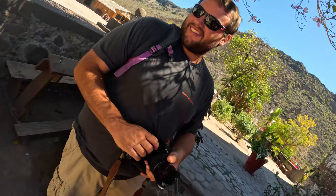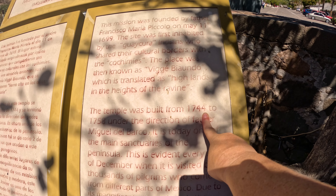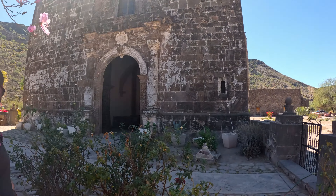What is this — the mission? The temple. The temple was built in 1744 — that's crazy. The temple was built in 1743 here.